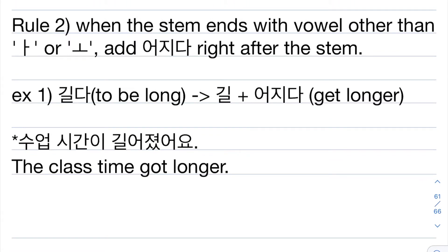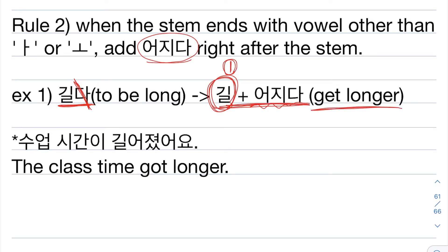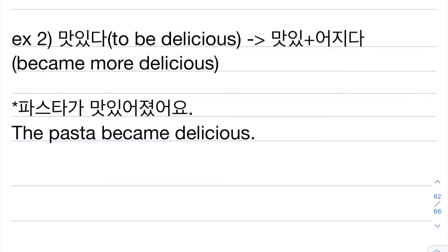Rule number 2: when the stem ends with a vowel other than 아 or 오, you add 어지다 right after the stem. For example, 길다 — erase 다, and 길 has the vowel 이, which is not 아 or 오, so you add 어지다. Then it will be 길어지다, which means 'get longer.' A sentence: 수업 시간이 길어졌어요. 수업 is 'class,' 시간 is 'time,' and 길어졌어요 is the past tense of 길어지다. So it means: the class time got longer.